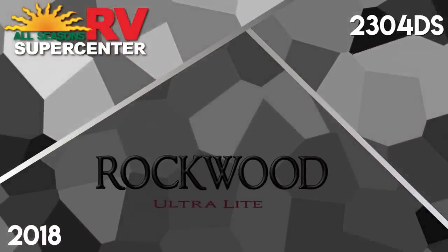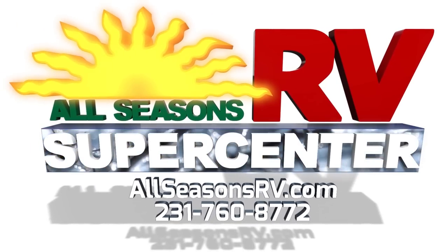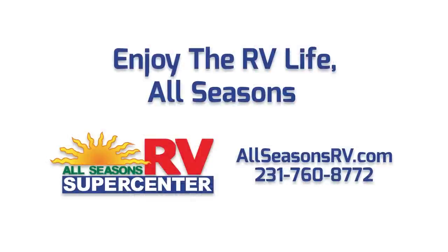Visit allseasonsrv.com now to see our full inventory online, or give us a call at 231-760-8772 to speak with one of our friendly and helpful RV representatives. No matter how you prefer to shop, All Seasons RV will work hard to bring you the nation's best RV brands for the guaranteed lowest possible prices.